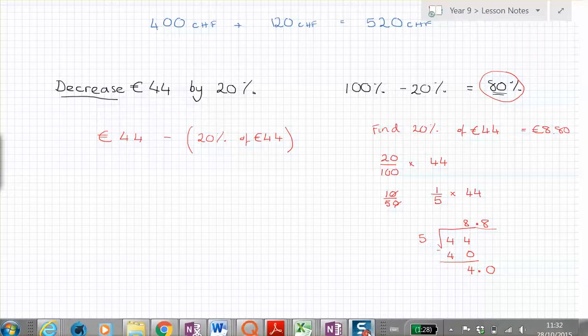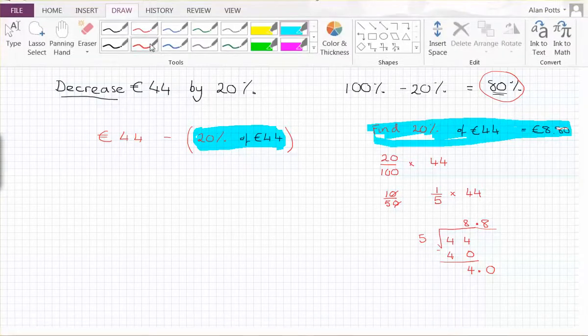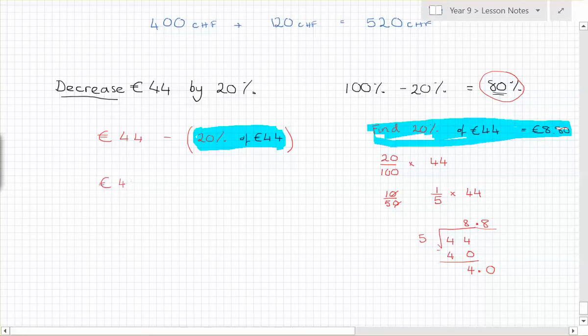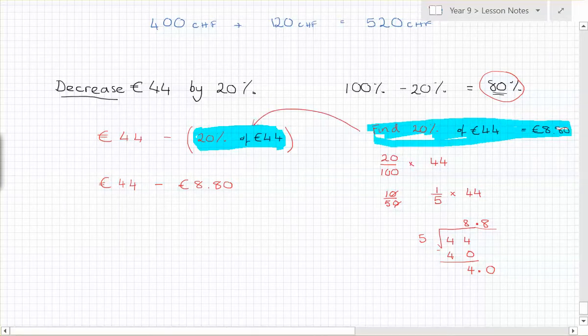Finding twenty percent of forty-four, which is eight eighty, is only one part of the problem. We still need to finish it. Now it's forty-four euros minus eight euros eighty. That's what we needed to find next — the full calculation. So we've got the whole thing set up and now we can finish it off.